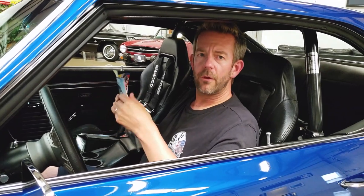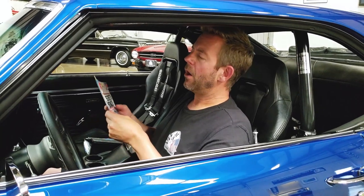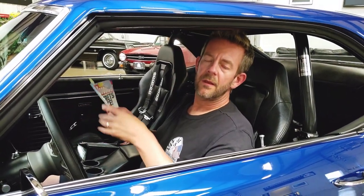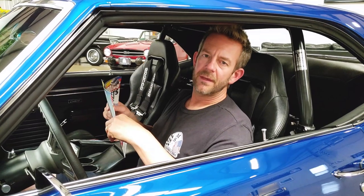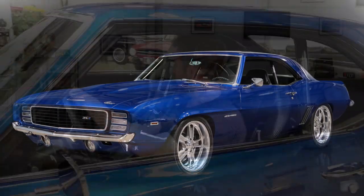The car has also won multiple awards at various shows, which are listed within our description. Although the magazines and build books are included, the awards are not — he wanted to keep those, which I completely understood. So those are not included with the vehicle, but just be aware that the car has won awards.